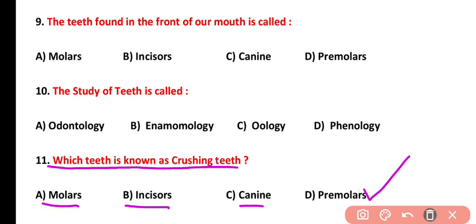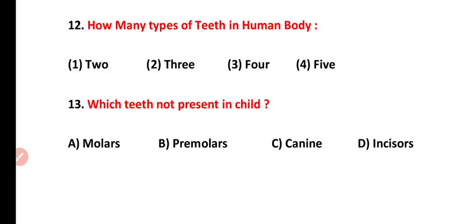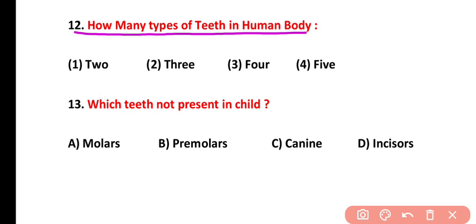Also keep in mind: chewing and grinding teeth are molars. Question number twelve: how many types of teeth are in the human body? There are four types of teeth — incisors, canines, molars, and premolars. The correct answer is option three, so the teeth are heterodont. Question number thirteen: which teeth are not present in children? Premolars are not present in children. The correct answer is option B.